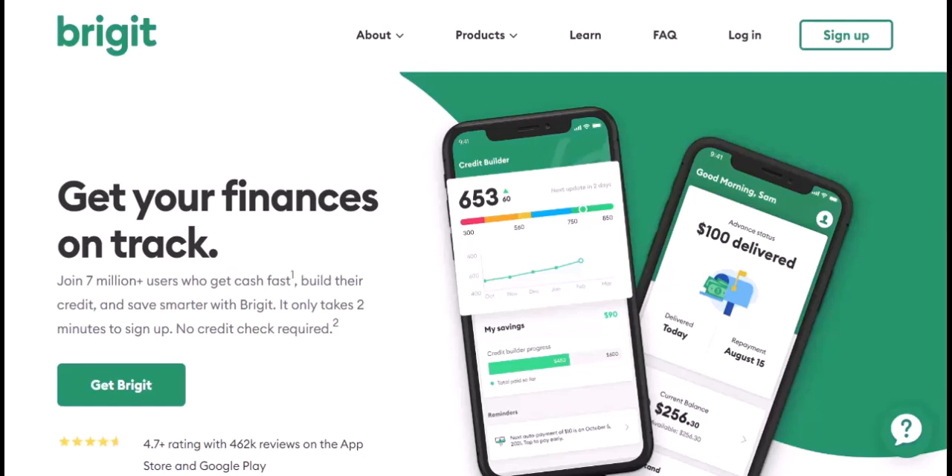Ever find yourself between paychecks and staring down an unexpected bill? It happens to the best of us. That's where Cash Advance apps like Bridget can be a lifesaver. They offer a quick way to bridge the gap until your next payday. But with so many options out there, you might be wondering: can you use Cash App, the popular money transfer service, to manage your Bridget account?